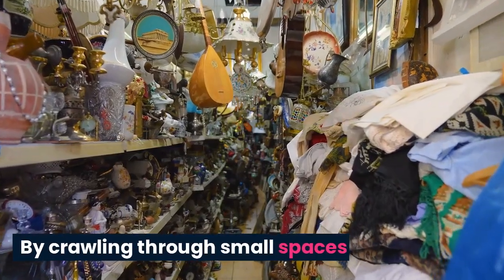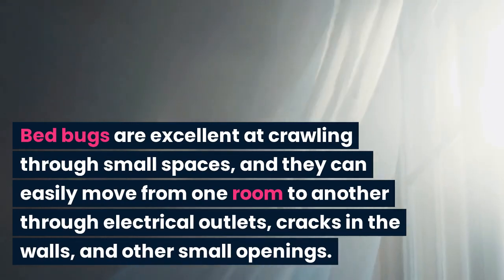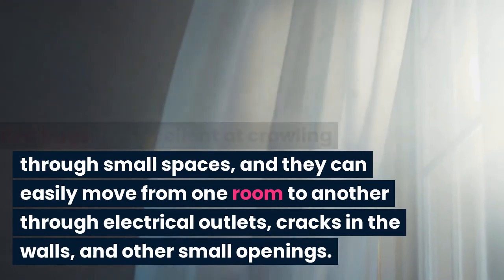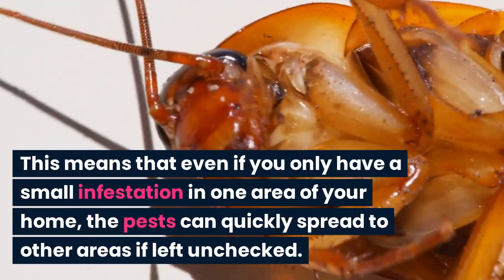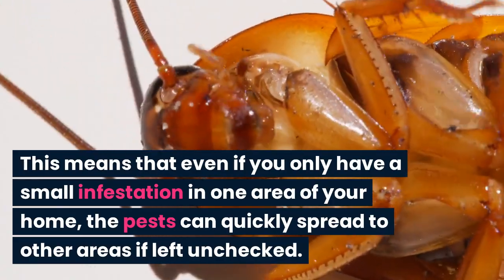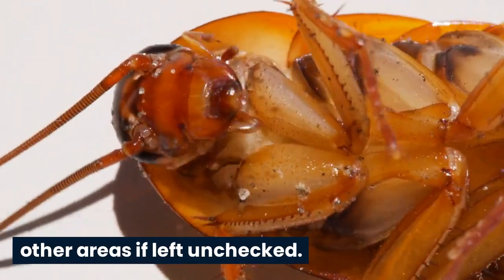By crawling through small spaces. Bedbugs are excellent at crawling through small spaces, and they can easily move from one room to another through electrical outlets, cracks in the walls, and other small openings. This means that even if you only have a small infestation in one area of your home, the pests can quickly spread to other areas if left unchecked.